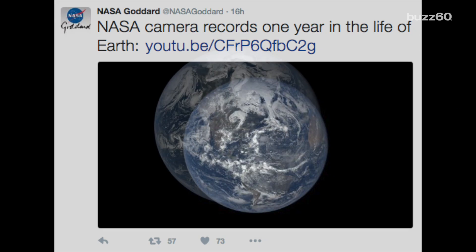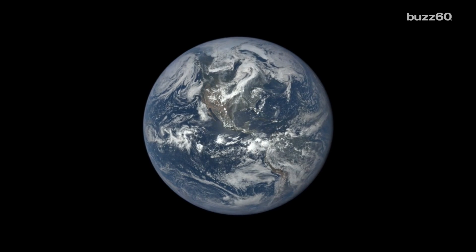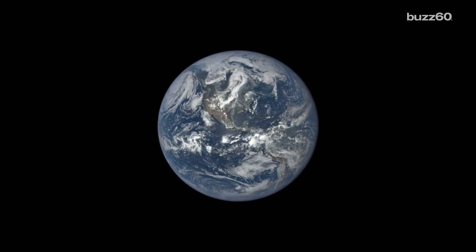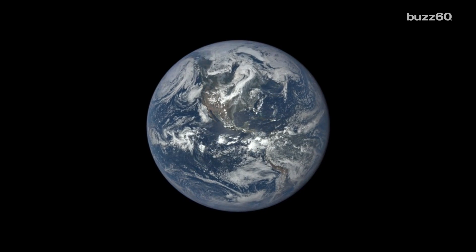A year on Earth has been captured by NASA's polychromatic imaging camera, better known as EPIC, which was placed one million miles between the Sun and Earth. Since July 2015, EPIC has captured around 3,000 incredible images of the Earth as it takes a 365-day tour around the Sun.